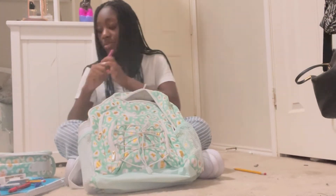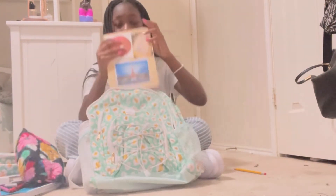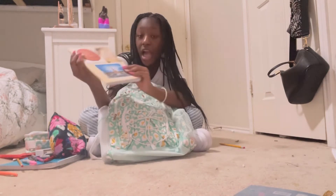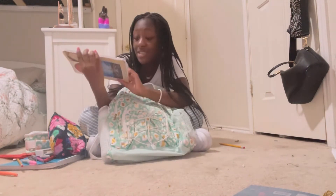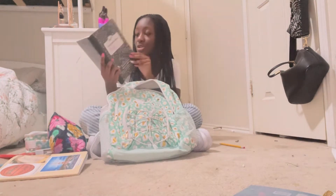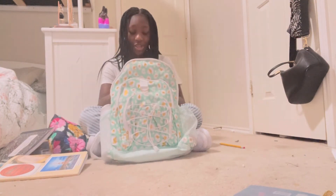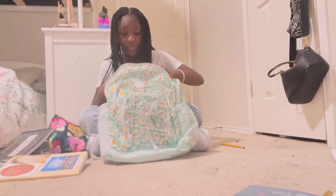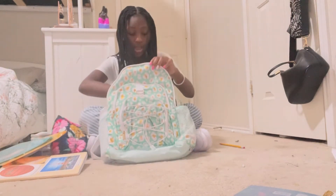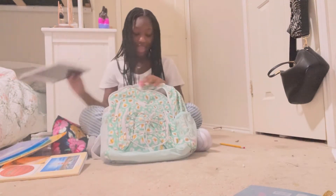I also have an eraser and lead refills for the mechanical pencils. Then I have my history journal — it was an assignment. It says: I love basketball, I love to bake, I want to go to Paris, I love riding horses, I love scenery, and I want to become a doctor. Next I have my math composition journal for honors math — it's really hard. I have my agenda, a yellow folder, a teal folder, a blue folder, and one more composition notebook.